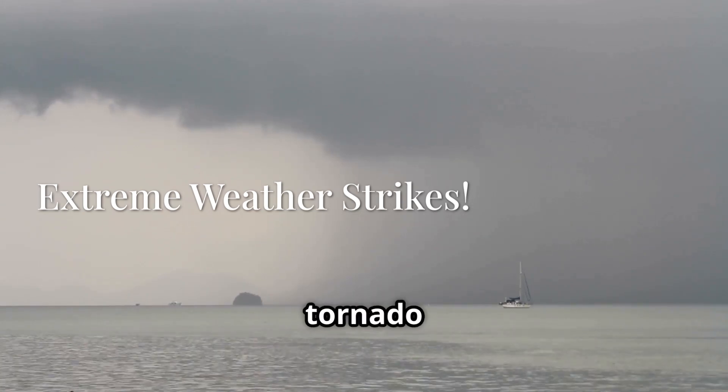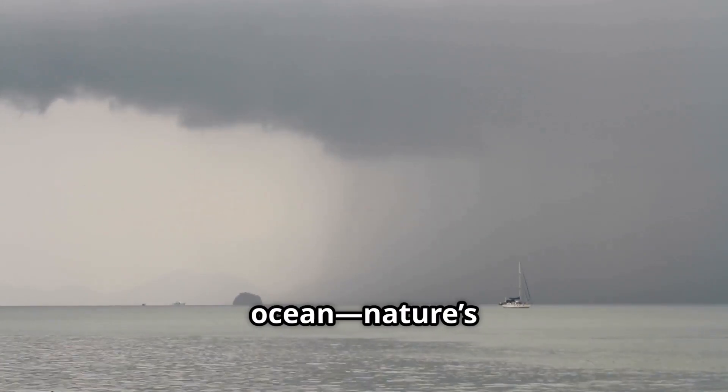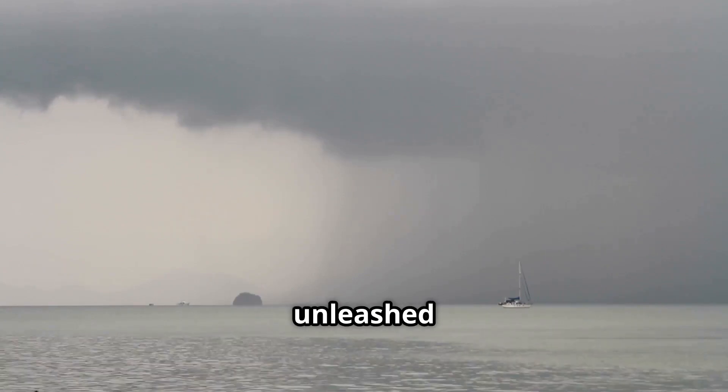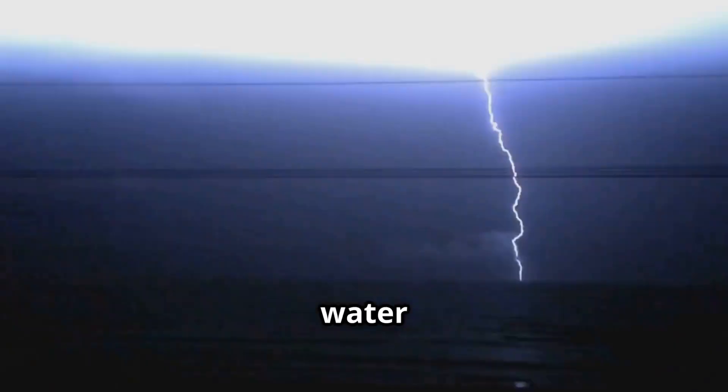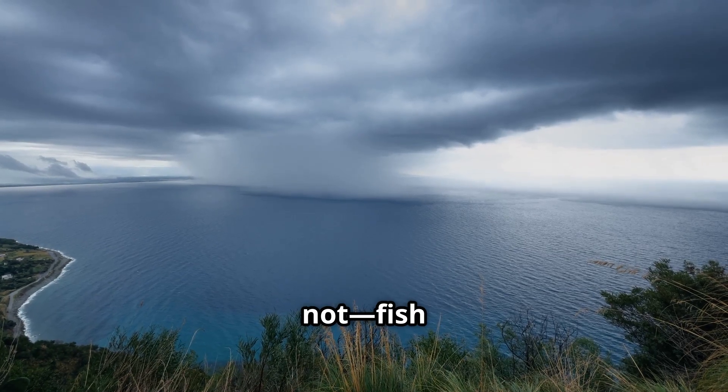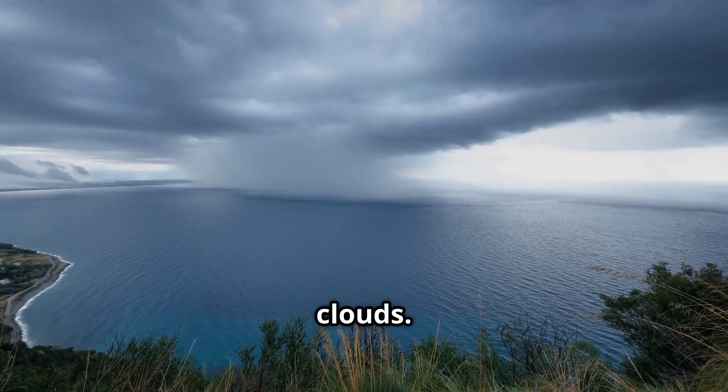Imagine this. A tornado suddenly forms over the ocean, nature's fury unleashed in seconds. Lightning cracks the sky, striking water with blinding force. And believe it or not, fish begin to rain from the clouds.